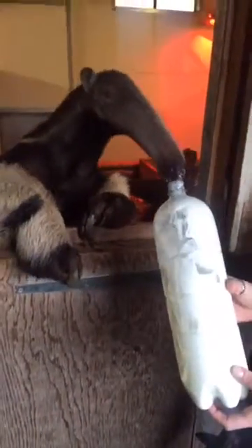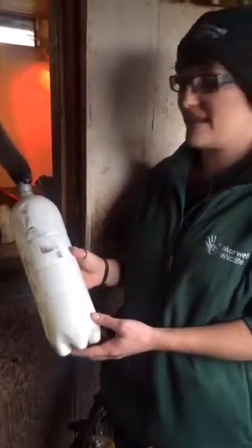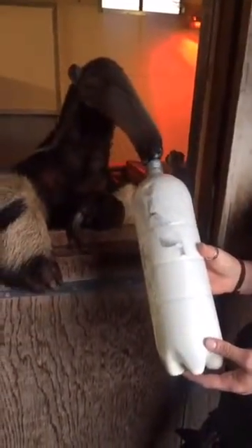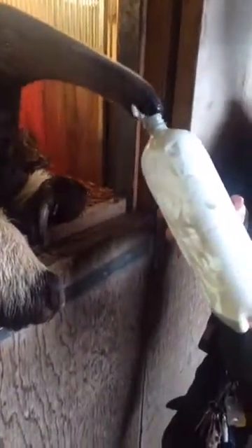This is our giant anteater here at Marwell — what on earth are you feeding him? He has got yoghurt in this bottle. He gets yoghurt as a bit of a complement to his diet a couple of times a week. We feed it in bottles, he's got puzzle feeders, and it's just a bit of stimulation for him. He gets to use his tongue and it just complements a few extra vitamins and things for him — he's making quite a mess.